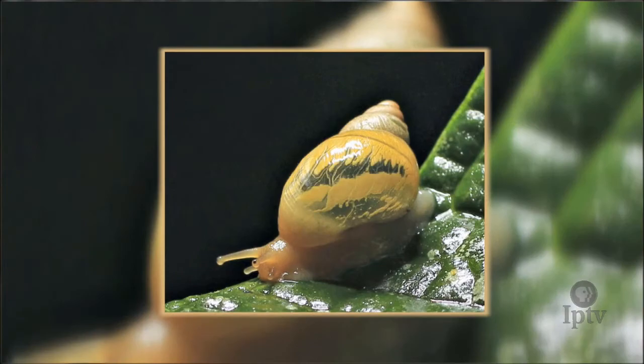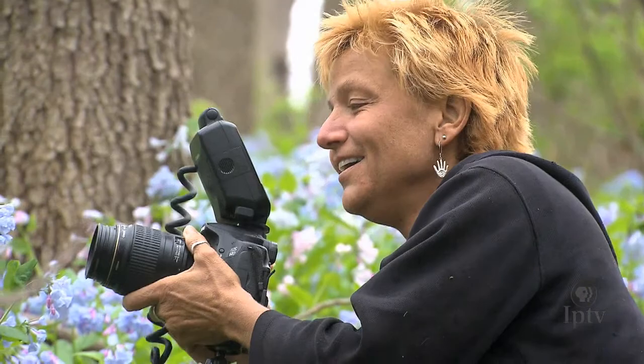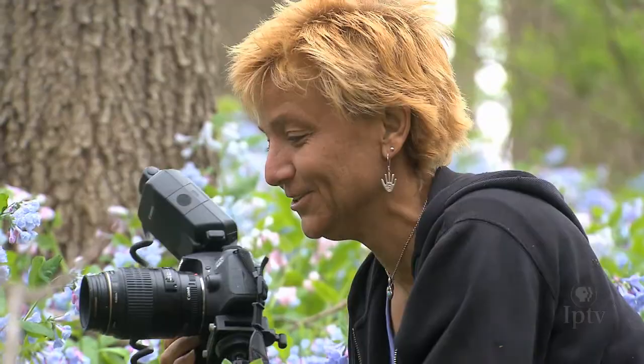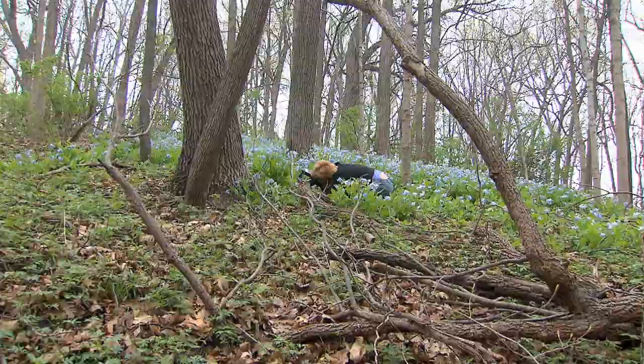When Cindy grabs her camera and heads out on a shoot, she rarely has a specific subject in mind and she never knows what she will actually find. She might be working on a shot for water drops and then eyeball a patch of fungus. Even in something as spectacular as a large patch of bluebells, there is always a distraction that catches her eye. She started with the flower itself, then the buds, then noticed water drops, then her eyes went towards lichen on a dead limb laying in the grass, and then she found a little wildflower — it just goes on and on.